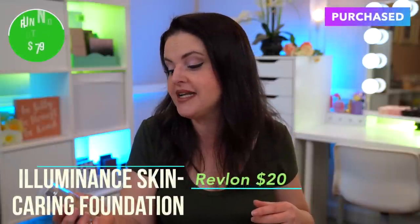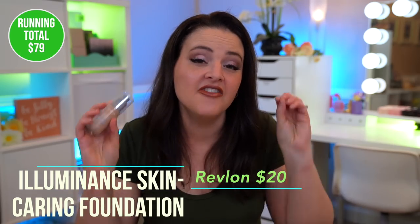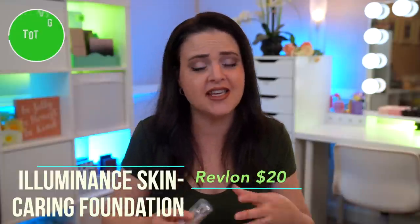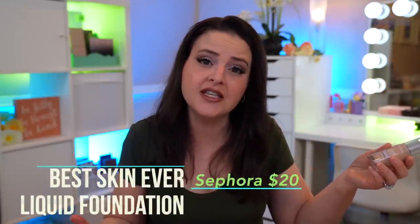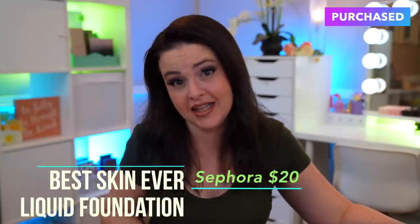The next step would be foundation and concealer. For foundation, I would pick the Revlon Illuminance Skin Caring Foundation — relatively new to my life and a fantastic foundation. It's a nice medium coverage with a natural finish on the face, not full coverage at all. Just really pretty. The shade range is wonderful, it's easy to blend, lasting power is good, and no issues at all. As an alternative, I also highly recommend the Sephora Best Skin Ever Foundation — that's another one I ran out of recently.